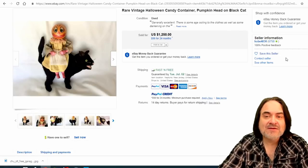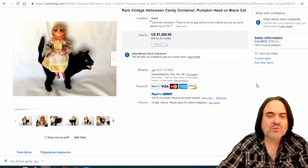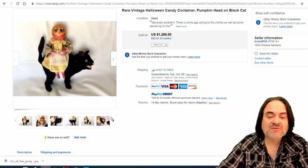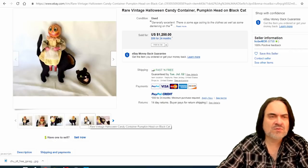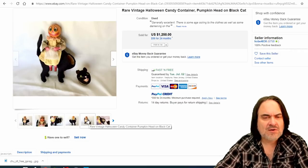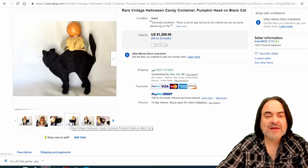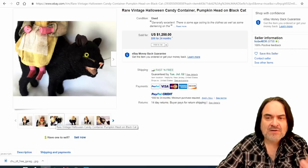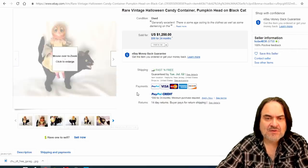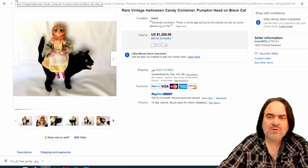Now this is a candy container — part of this would open and candy would be inside. This one: the head would have been stuffed with candy. They did this for Christmas, Easter, birthday — all kinds of holidays. Made of plastic, celluloid, or composition. This one's a flocked cat. A lot of these figural types are candy containers if they're early enough, and many people might miss that aspect.